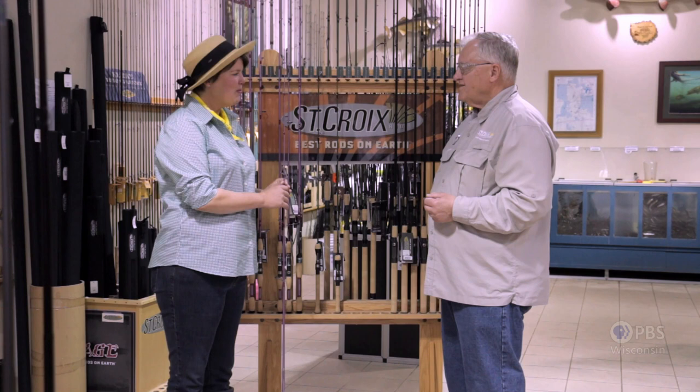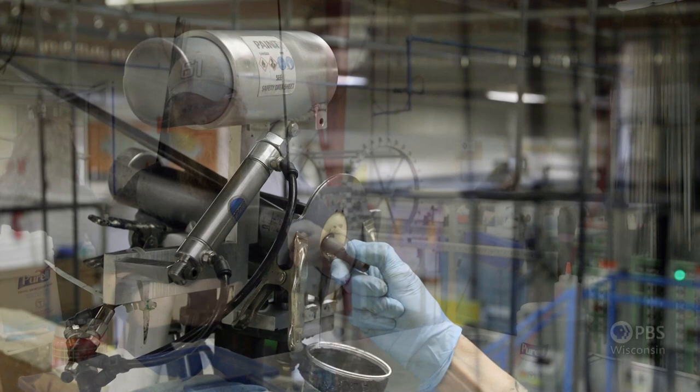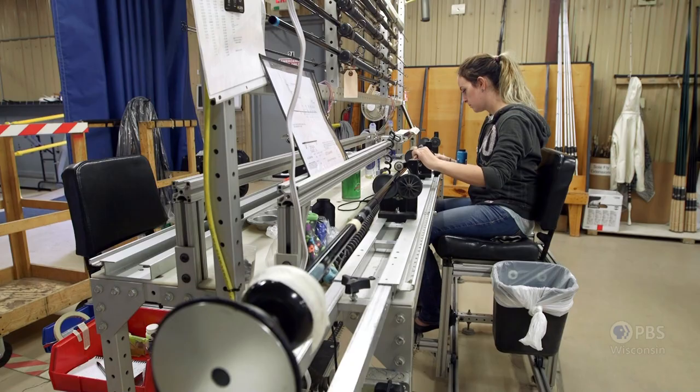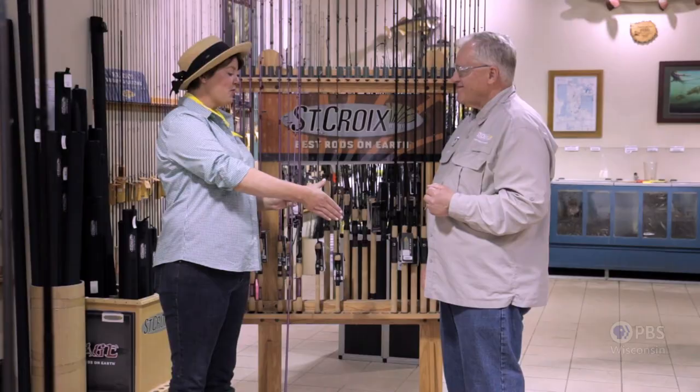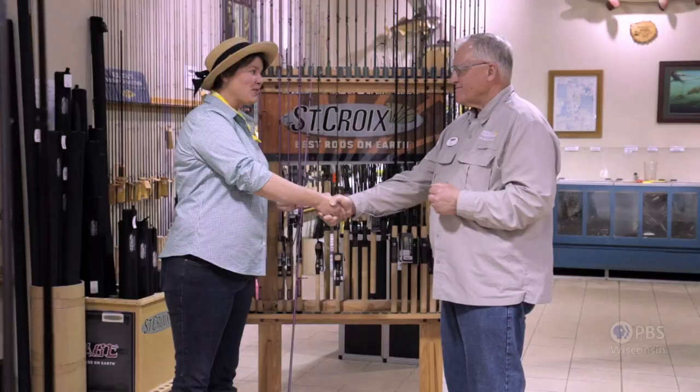And you guys offer tours, right? Because I'm sure a lot of people love to see the process of how these are crafted. It is a fascinating process. I've found that women who come with their husbands just to be another name on the roster tell me after part of the tour that it was fascinating. About 70% of our workforce are women. That's amazing. Well, you have another woman that's going to buy a rod from you guys.